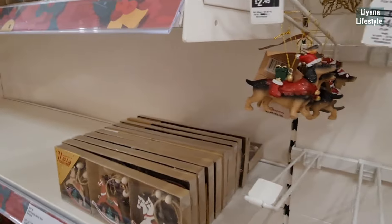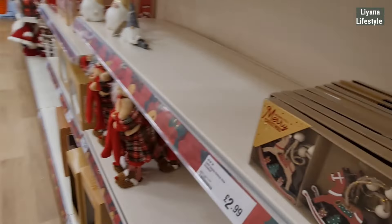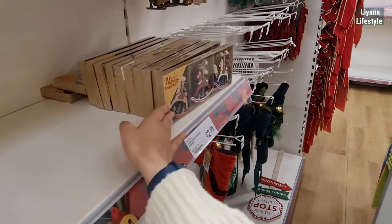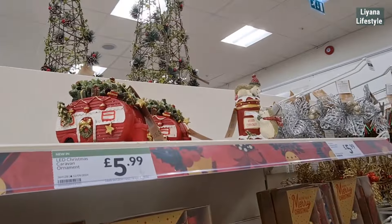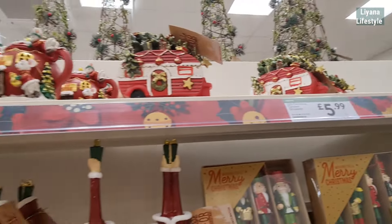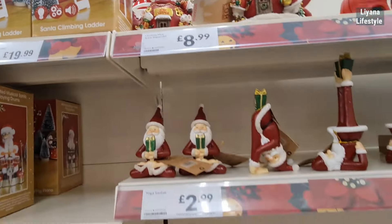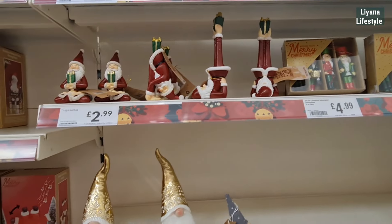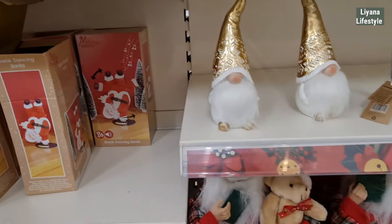Look at the sausage dog — it's quite nice at £2.49! How is anyone getting through this shop? £2.99 for these. You've got some nutcrackers. I love all of their ornaments — how cute is this? And what's up with all the yoga stuff I've been seeing lately? This is quite a nice one.